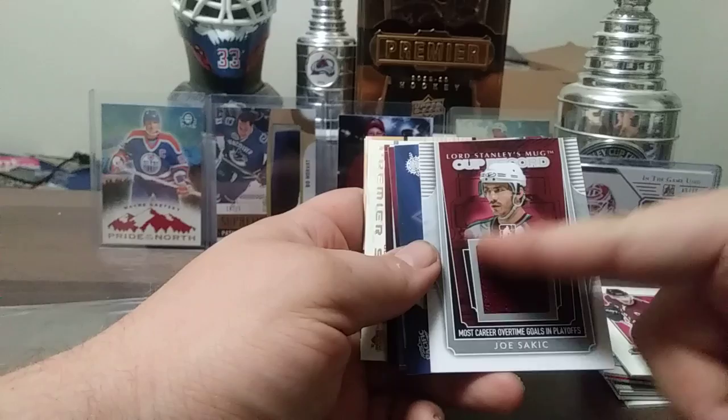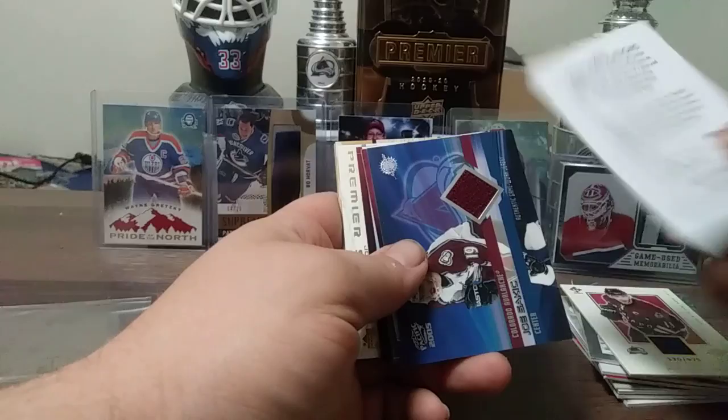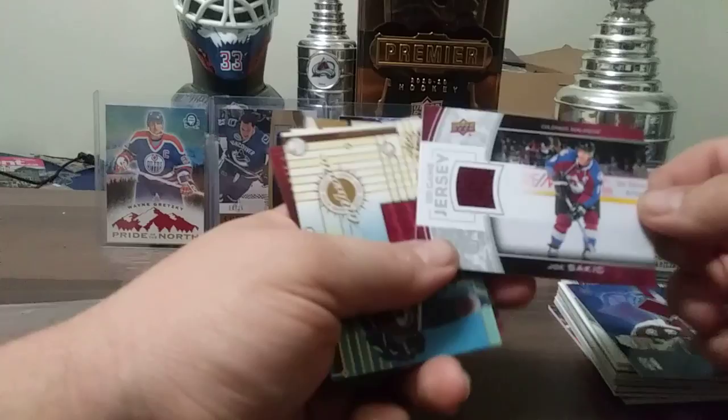Here's a Joe Sakic authentic game worn jersey out of 850. UD Game Jersey Joe Sakic. I'm going to just show you some of this stuff. Here's First Rounders Ice, Joe Sakic — you can see the back window, pretty cool, see the material.